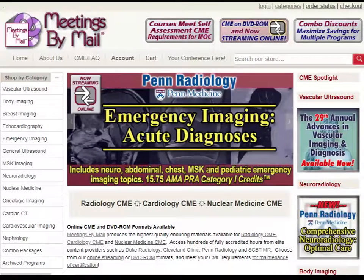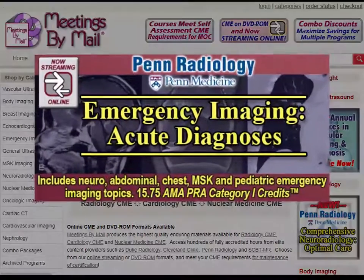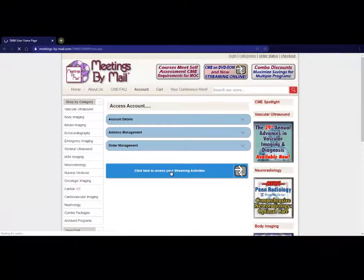Now available for meetings by mail — Penn Radiology Emergency Imaging Acute Diagnoses, worth up to 15.75 AMA PRA Category 1 credits, featuring topics in neuro, abdominal, chest, MSK, and pediatric imaging. Viewable in online streaming and DVD-ROM formats.